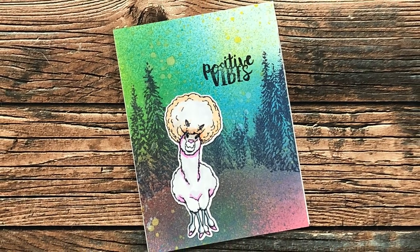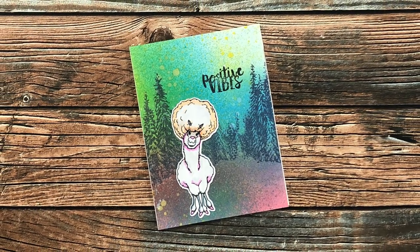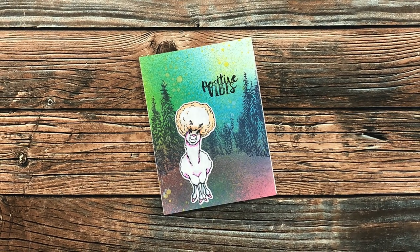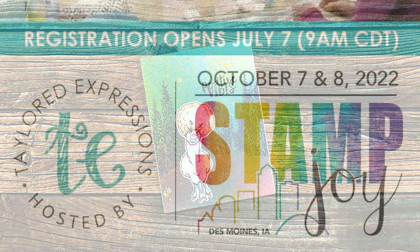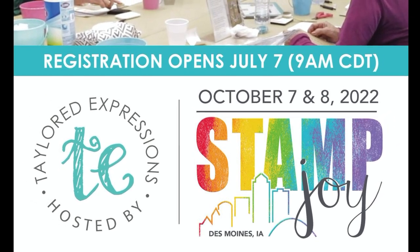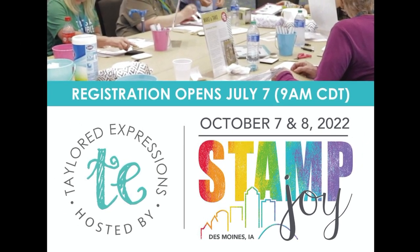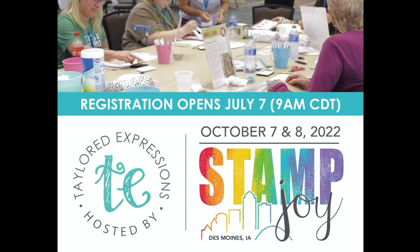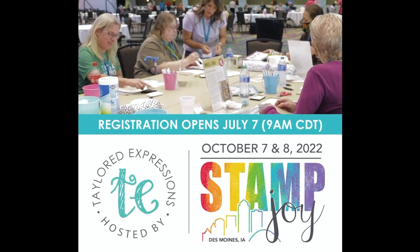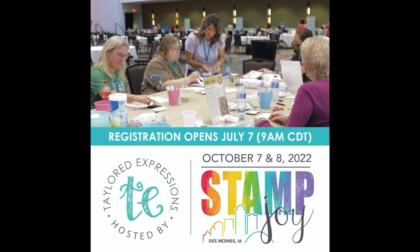Joyce M from Iowa sent in this next card — I don't know whether that's a llama or an alpaca, but it's cute and I love it! I met Joyce last fall at Stamp Joy 2021 in Des Moines. Speaking of Stamp Joy, registration for this fall's in-person event is coming up the first week of July — I will have a link in the description box below. If you want to check out the vlog series my sister Lisa and I did from the event, I'll have that playlist linked below as well.